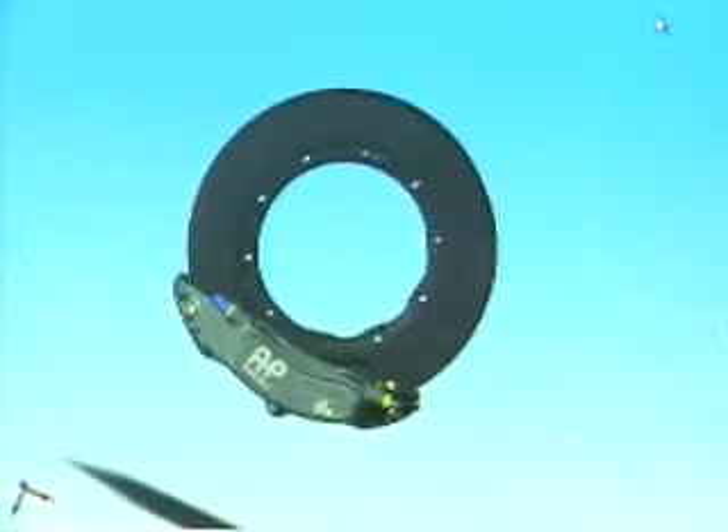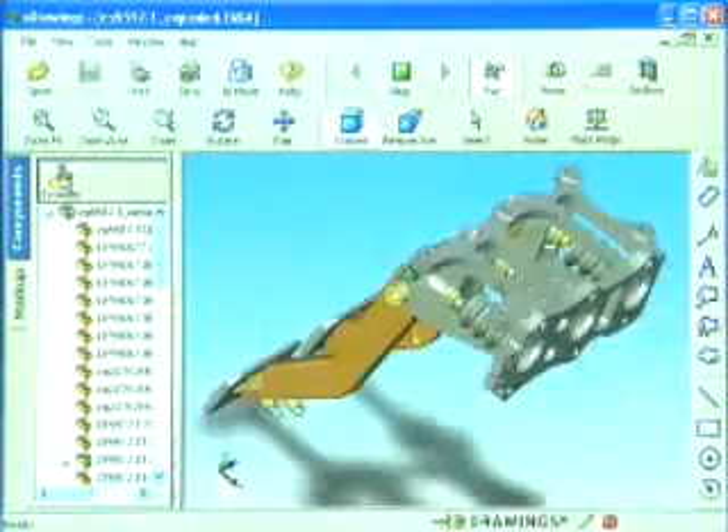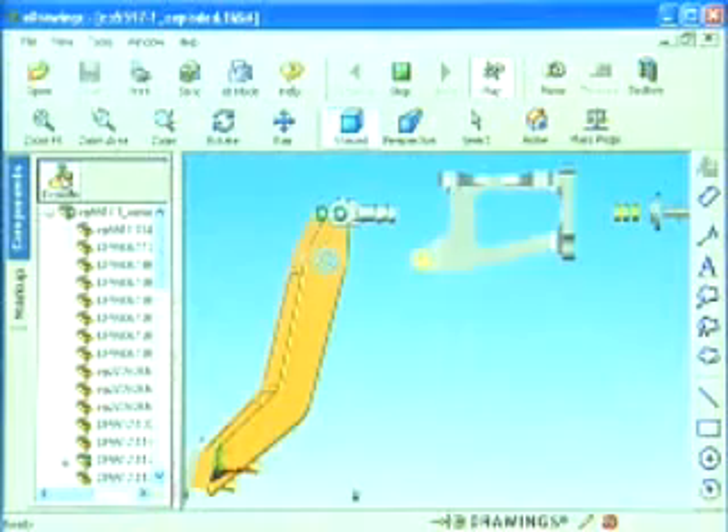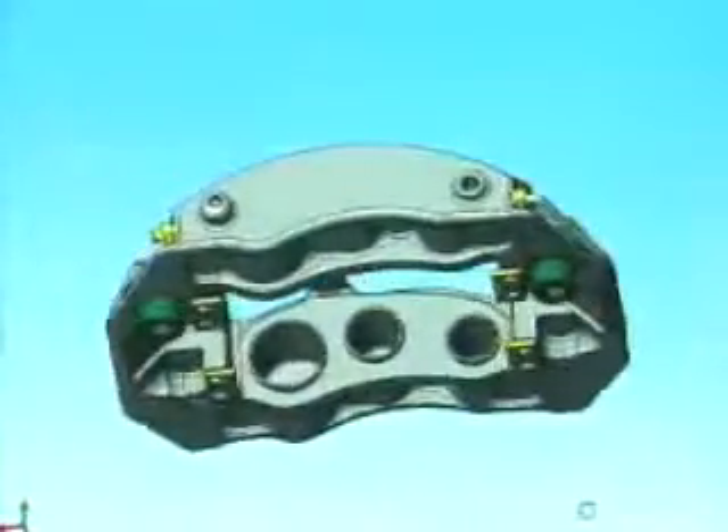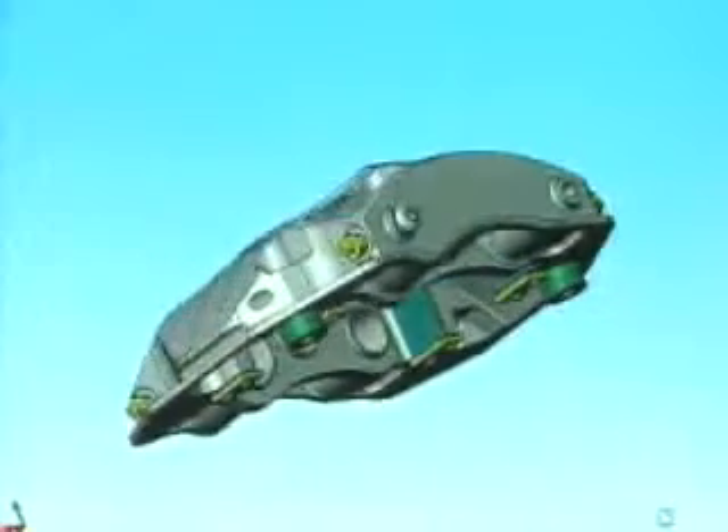With SOLIDWORKS, you can create forms and shapes that you never believed possible. To draw in a 2D system, you have to actually visualise it in your mind before you even pick up a pencil. In 3D, you actually see the 3D shape in front of your eyes, so you can create better designs. It's taken caliper design forward to something you wouldn't believe — the shapes and things you can create in F1 calipers.